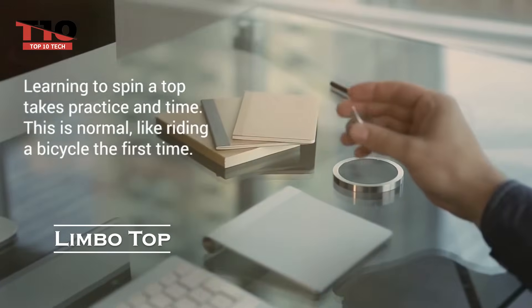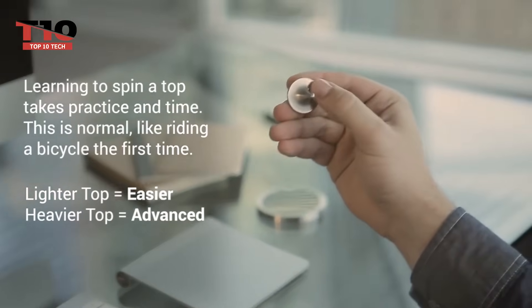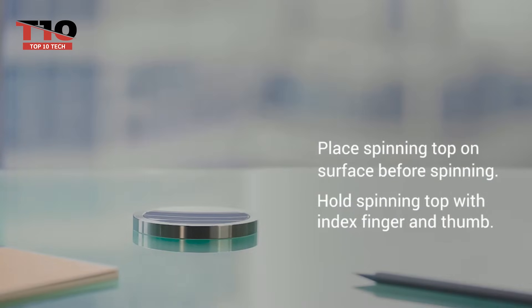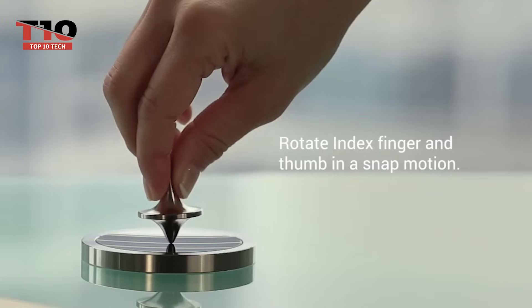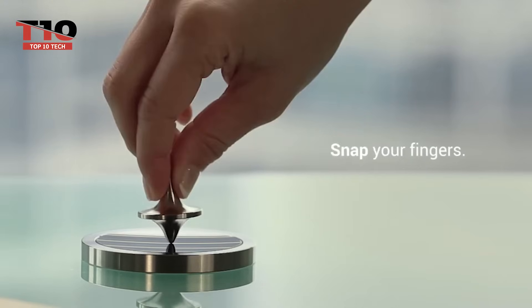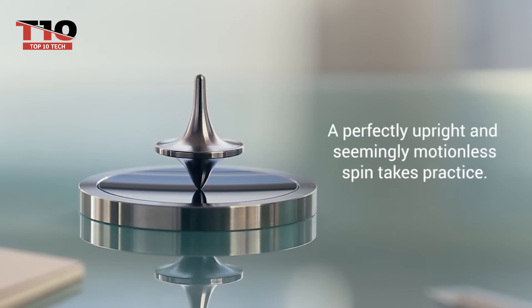Do you remember playing with plastic tops when you were a child? Now those toys are all grown up, and they appear more streamlined than ever because of Limbo. With its smooth spinning motion, this electric device that balances itself appears to be made of pure magic. But this top doesn't fall, unlike the spinning tops you played with. At 27 hours, 9 minutes, and 24 seconds, it holds the world record for the longest spinning mechanical top.